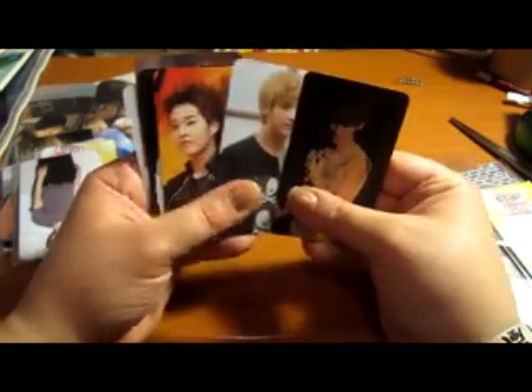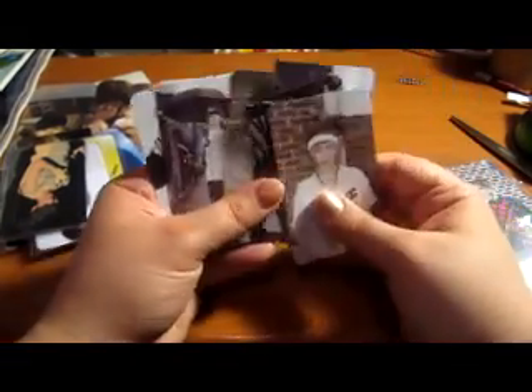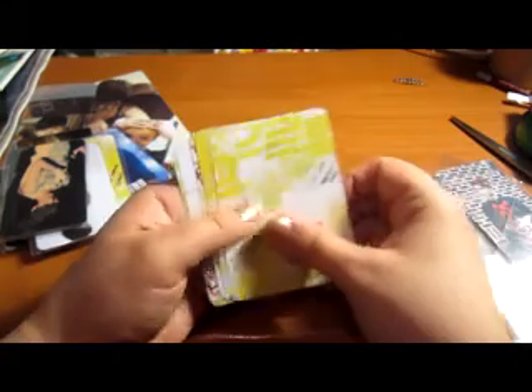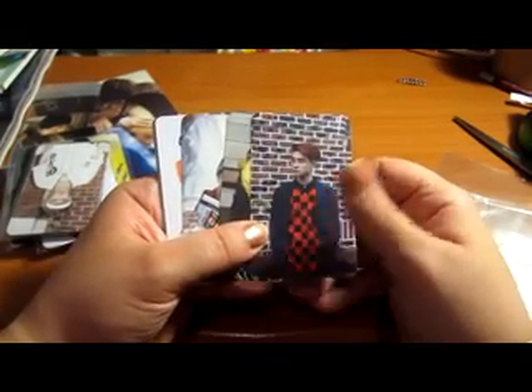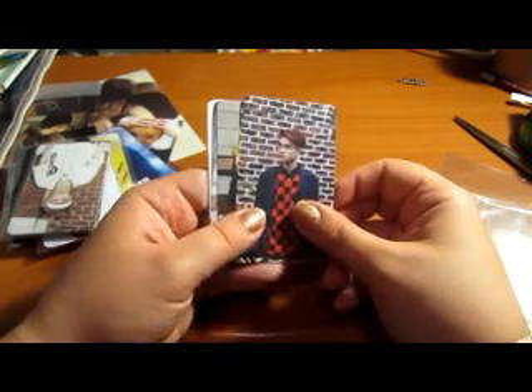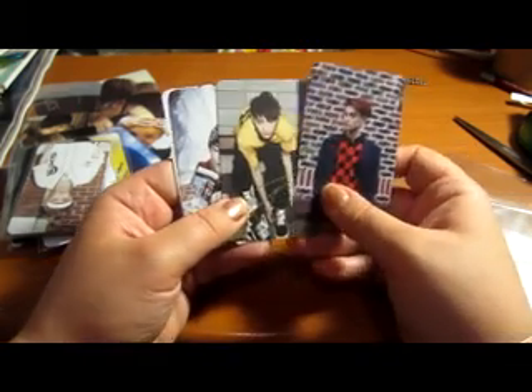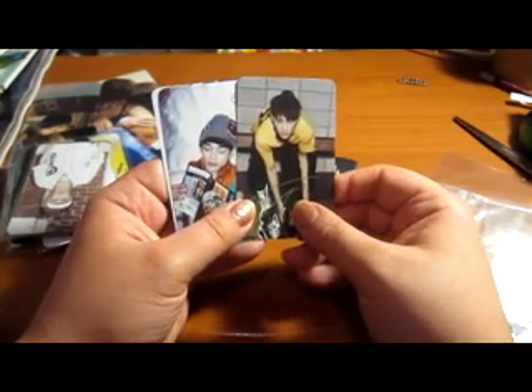Here's another version of EXO. These ones are kind of loose individual cards. I'm thinking maybe $2 or $1.50 each. Here's Dio, and the back looks like that.